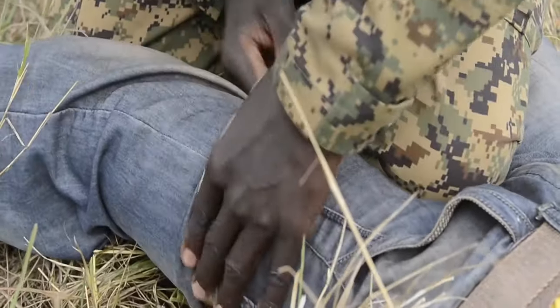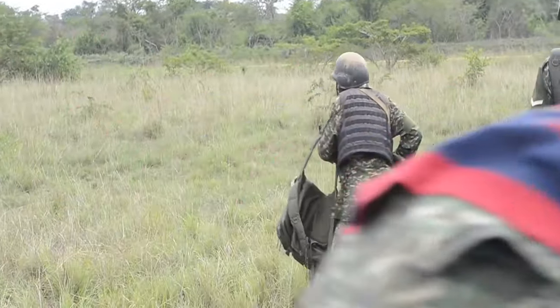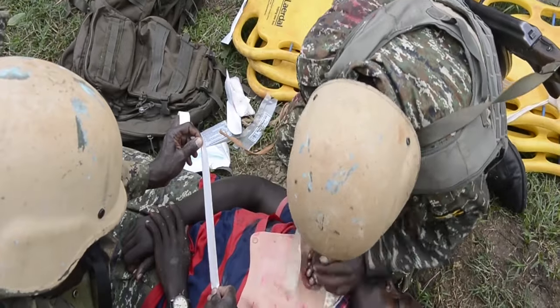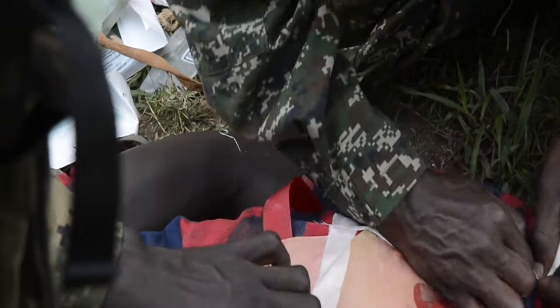So we're teaching them skills to place tourniquets, put chest seals on, needle decompress the chest, and put alternate airways in to hopefully save those lives that we can, so we can get them to a field hospital and get them to the surgery they need.